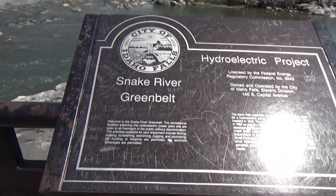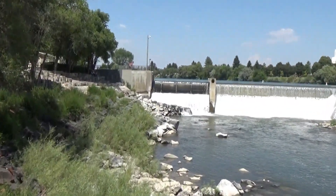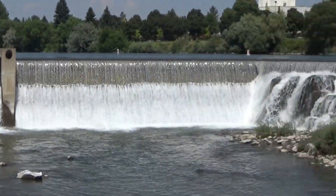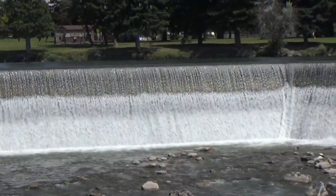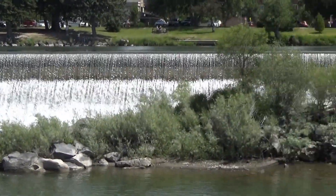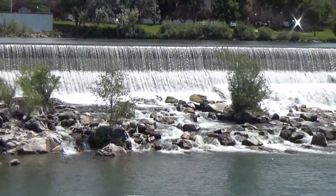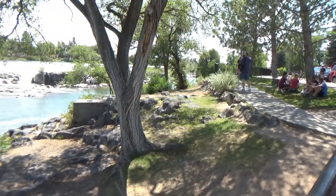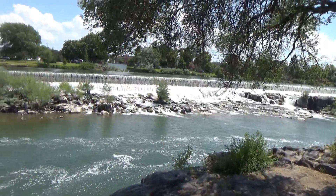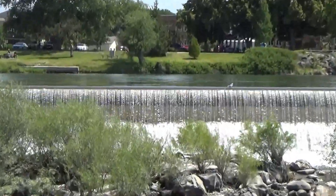It is a hydroelectric plant. Off to the left there, where I started, is where the dam eventually ends — this is like the longest dam I have seen anywhere. These birds seem to like to sit right on top of the dam — that seems odd to me.